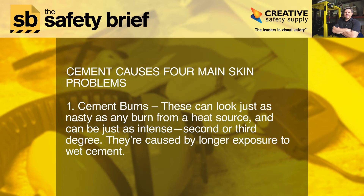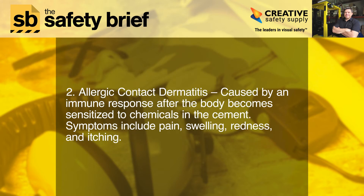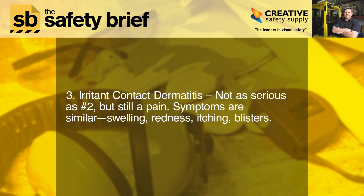Cement causes four main skin problems. One: cement burns. These can look just as nasty as any burn from a heat source and can be just as intense — second or third degree. They're caused by longer exposure to wet cement. Two: allergic contact dermatitis, caused by an immune response after the body becomes sensitized to chemicals in the cement. Symptoms include pain, swelling, redness, and itching. Three: irritant contact dermatitis — not as serious as number two, but still a pain. Symptoms are similar.